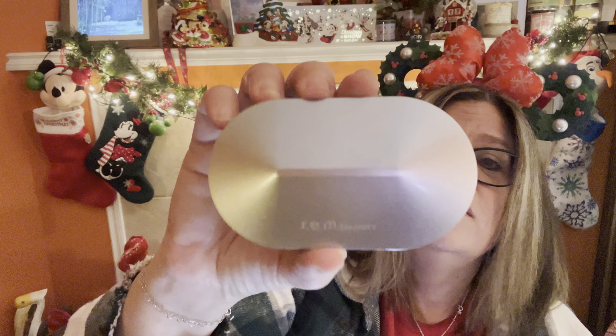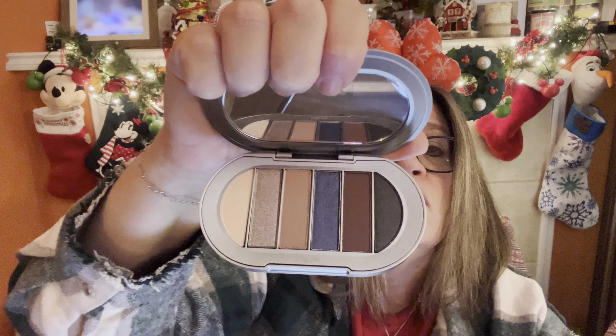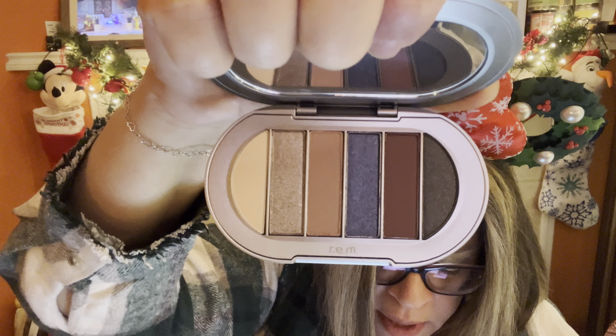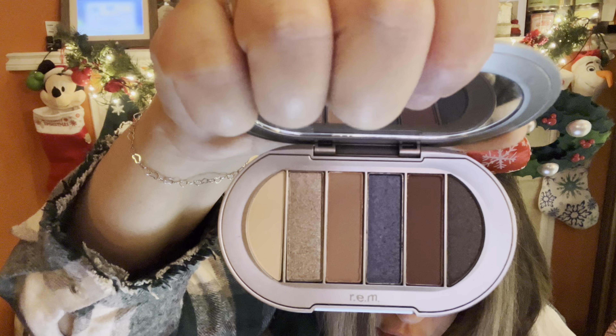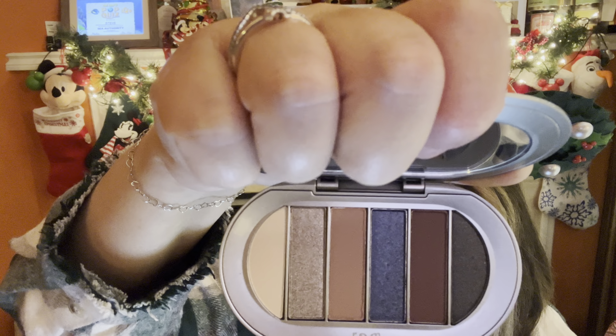The next thing I'm going to pull out is by REM Beauty. This is the Midnight Shadows Eyeshadow Palette in Midnight Snack. Let's pull that out and see what it looks like — that's a really cool, compact little palette. This magical palette includes six mind-blowing mattes and shimmers that can take you from sun up all the way to midnight.